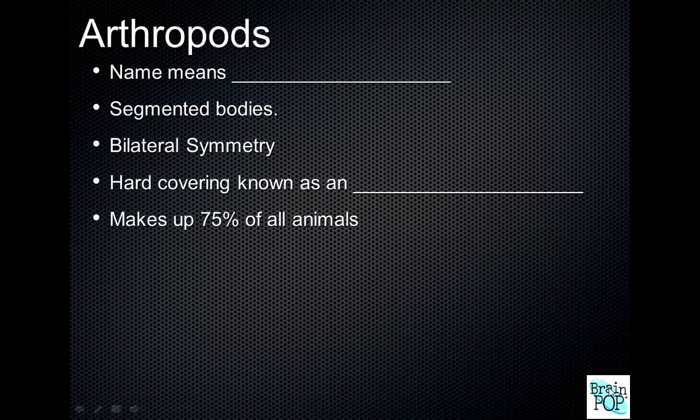Arthropod means jointed feet. Arthropods have an exoskeleton, so we know invertebrates don't have an internal skeleton — they have no bones. But arthropods have an exoskeleton, basically a hard shell around the outside that serves as protection and gives them structure.